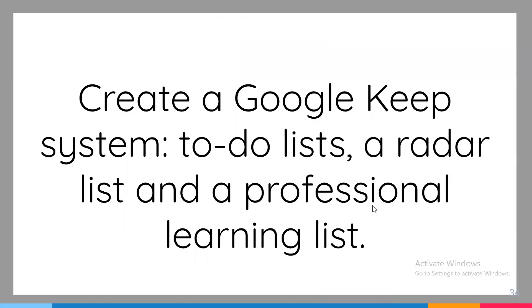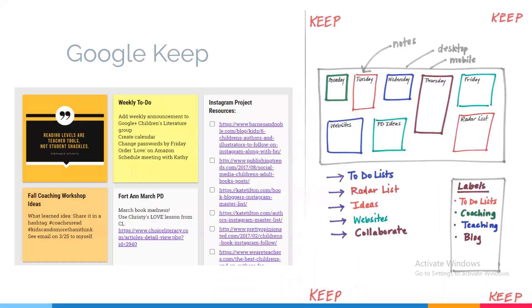I am most excited for this video today because Google Keep has literally changed my life. It has changed the way I operate on a day-to-day basis, both personally and especially professionally. So today I want to introduce you to Keep, or maybe introduce you to new features of Keep — ways of using it to make your coaching life a bit easier. To-do lists, what I call a radar list, and a professional learning list: these are the three things that have really made the most impact in my work.